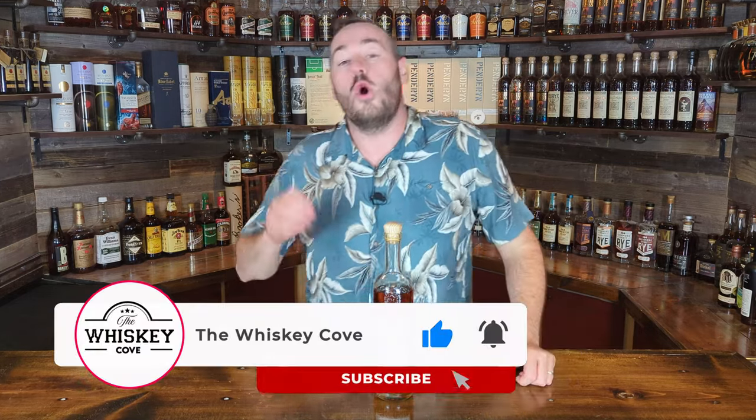Welcome back to another new and exciting episode of the Whiskey Cove. Like the aforementioned intro, we will be reviewing High West's newest release — the cask strength bourbon. But before we do, I have a bit of a giveaway going.